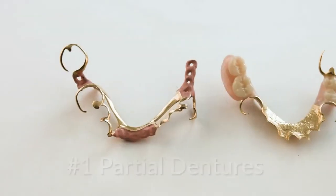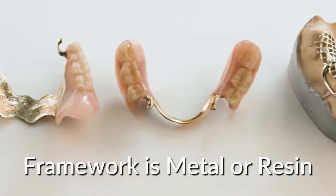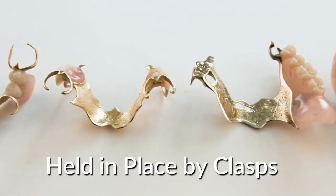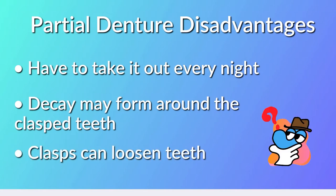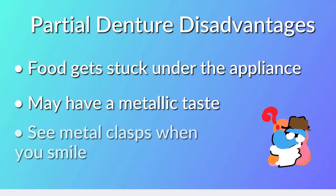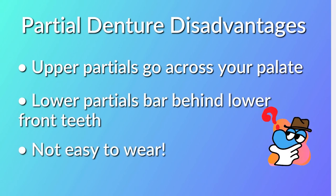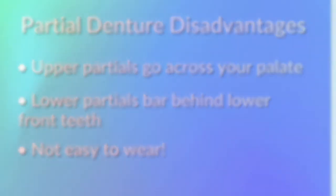The first option is a partial denture. Partial dentures are removable appliances with a substructure or framework made either of metal or resin, held in position by clasping onto the adjacent teeth. Some major disadvantages: you have to take it out every night, there could be decay around the clasped teeth, the clasps may produce forces causing teeth to loosen over time, food can get under the appliance requiring cleaning after every meal, you may have a metallic taste, and you may see unsightly metal clasps when you smile. Upper partials may go across your palate, which can be uncomfortable, while lower partials have a bar behind your front teeth that may cause irritation.